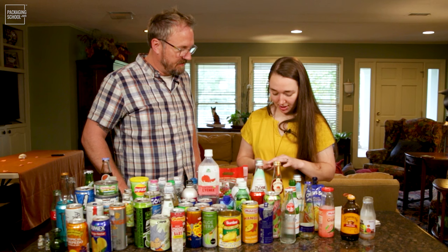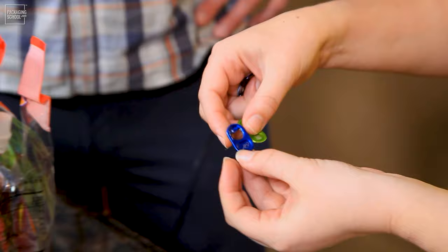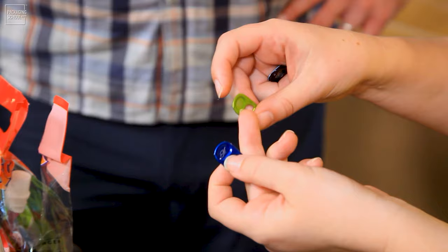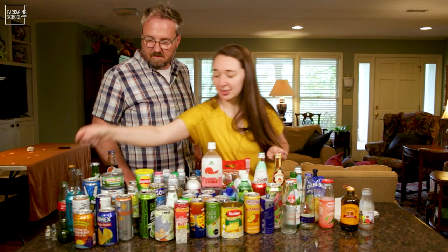Michelob Ultra, as well as Monster Energy drinks, have tabs with a different design. They don't have the standard opening there. Instead, they use that space to add more graphics and more of their brand — more brand messages.